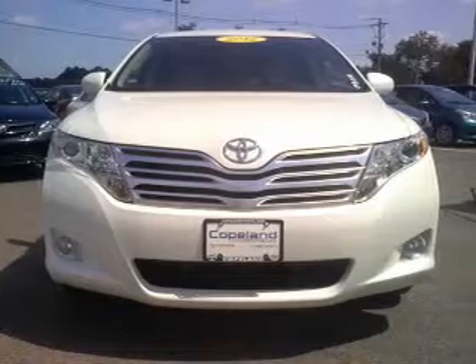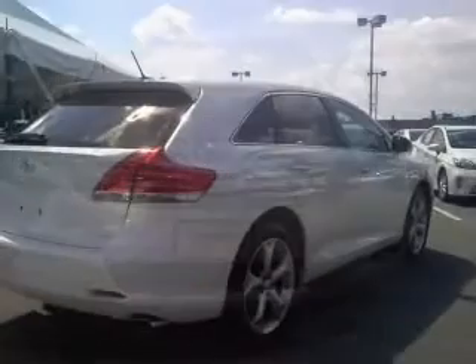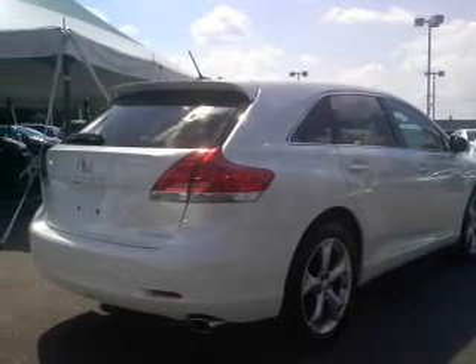With a reliable engine that responds smoothly to its automatic transmission, premium wheels lend a distinctive appearance. Anti-lock brakes help you bring your vehicle to a safe stop.